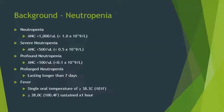Continuing with background: defining neutropenia and its levels. General neutropenia is an ANC less than 1,000. Severe neutropenia is an ANC less than 500. Profound neutropenia is an ANC less than 100. And prolonged neutropenia is any neutropenic event lasting longer than seven days.